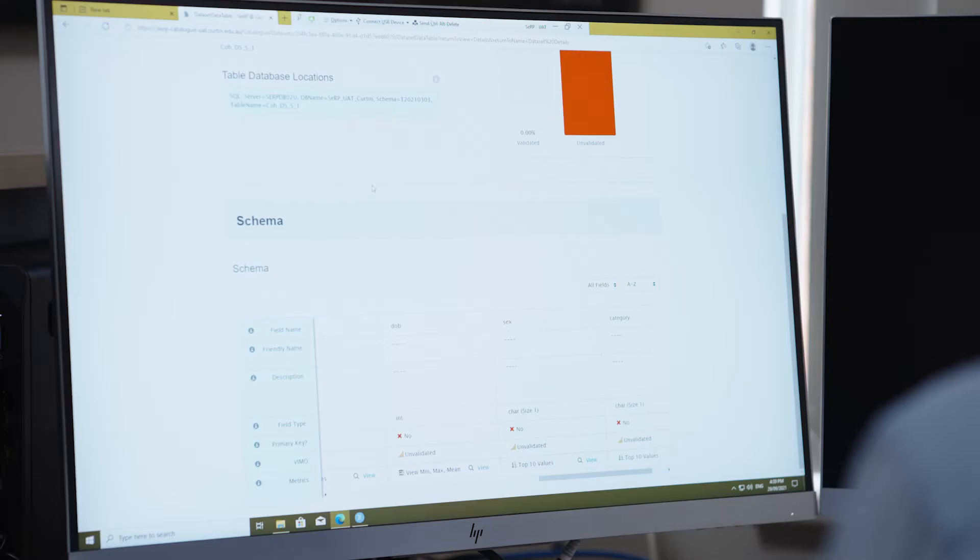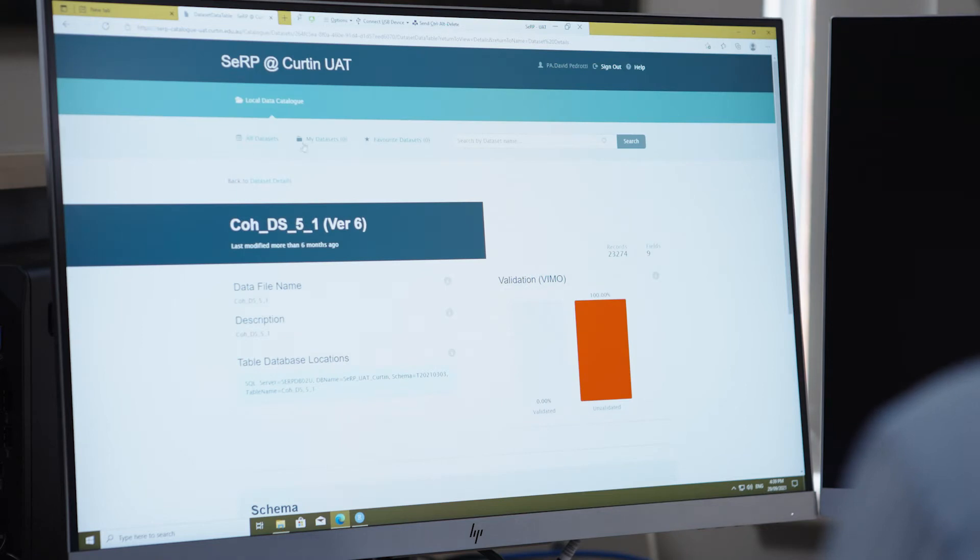That software, LinkSmart, is embedded inside the SERP platform. SERP at Curtin is a secure environment designed to hold data securely and to provide researchers with the necessary tools to do data analytics on that data to support their research.